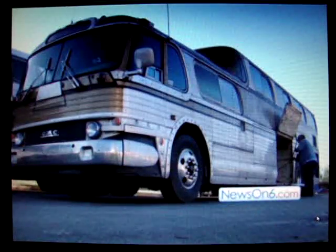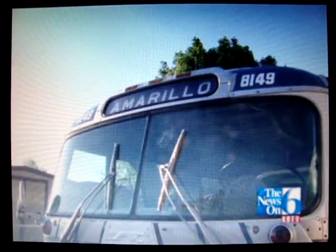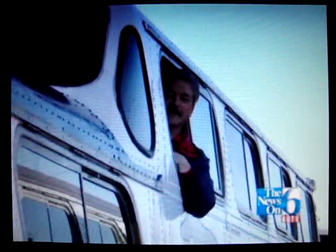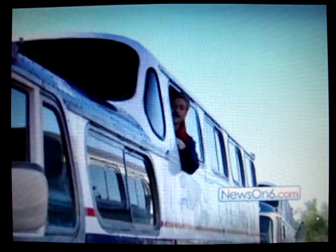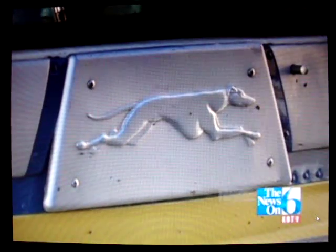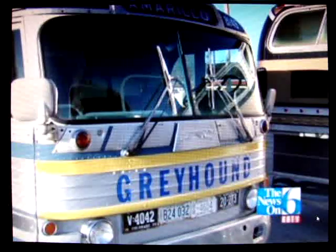They built 1,001 of these buses from '54 to '56, and it's the first gathering like this of any kind. It's the first 40-foot bus — almost a double-decker, a deck and a half they call it. It was a very unique, very iconic bus. They were all built exclusively by GMC for Greyhound, and still very sought after today.